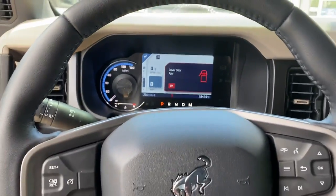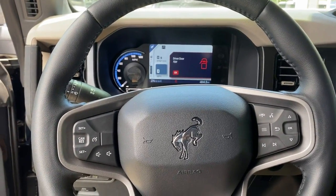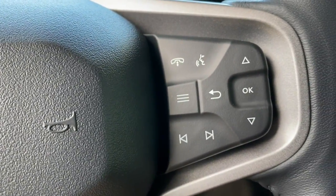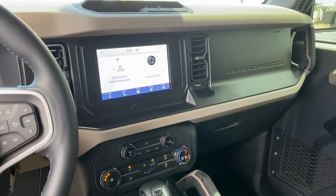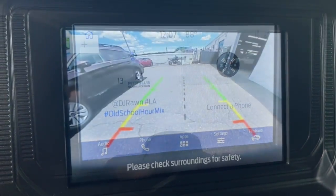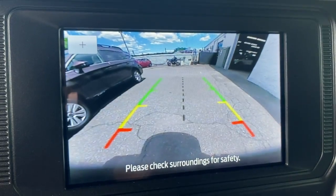The following are some of this vehicle's highlighted options: keyless entry, intermittent wipers, tire pressure monitoring system, trip computer, power windows, bucket seats, AM-FM stereo, four-wheel disc brakes, and power steering.